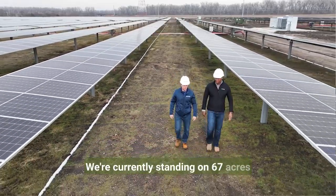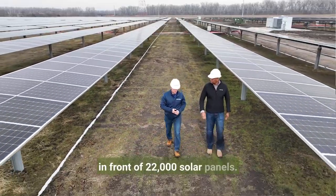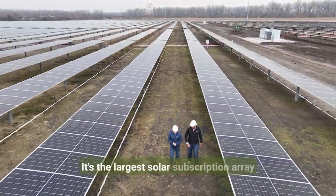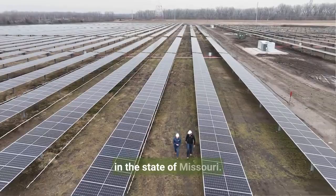We're currently standing on 67 acres in front of 22,000 solar panels. It's the Evergy Hawthorne Solar Array — the largest solar subscription array in the state of Missouri.